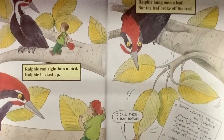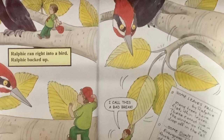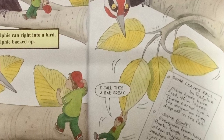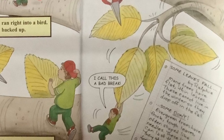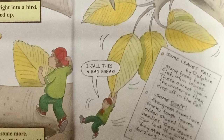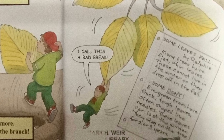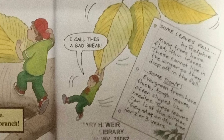Ralphie ran right into a bird. Ralphie backed up. He backed up some more. He backed right off the branch. Ralphie hung on to a leaf, but the leaf broke off the tree. I call this a bad break. Some leaves fall, by Ralphie. Many trees have flat, thin leaves. These cannot live in the winter, so they drop off in the fall. Some don't. Evergreen trees have thick, tough leaves, often shaped like needles. These leaves can last the winter. They stay on the tree for two to three years.